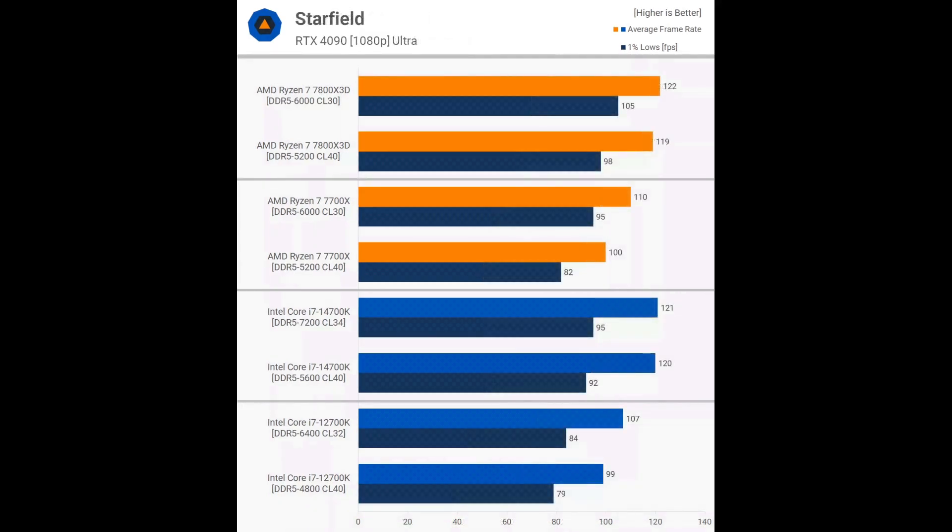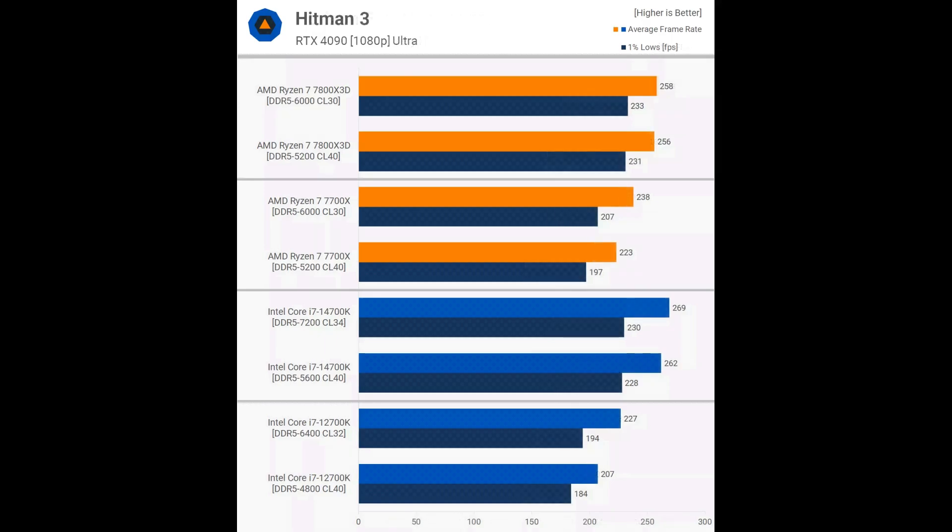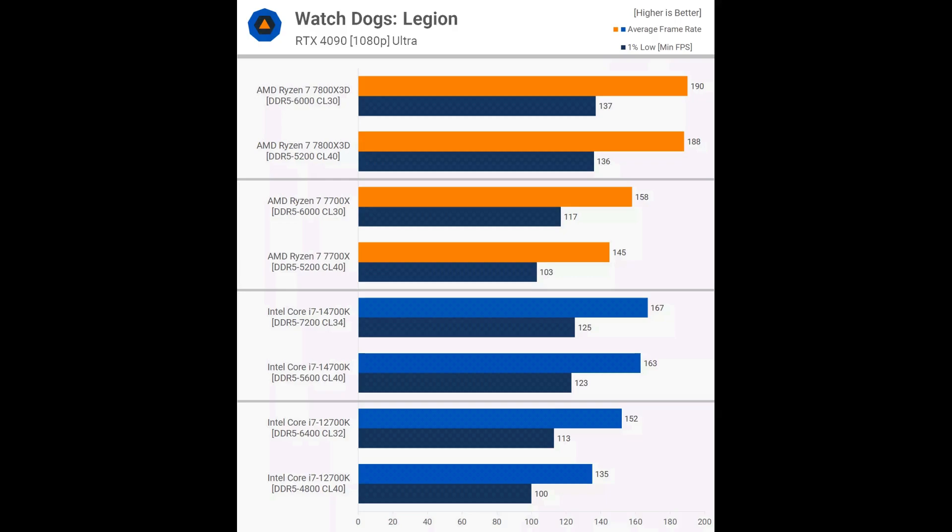The Starfield results varied depending on the CPU. The 7800X3D and 14700K showed almost no difference in performance, while the 7700X was 10% faster on average and the 12700K 8% faster with faster memory. The 7800X3D and 14700K showed small 4–5% gains in Horizon Forbidden West with higher-clocked memory. The 7700X was 12% faster and the 12700K was 10% faster. In Hitman 3, the 7800X3D and 14700K showed minimal performance differences, indicating the game is not particularly memory sensitive, likely due to its older age. The 7700X was 6% faster, and the 12700K was 10% faster. In Watch Dogs Legion, the 7800X3D and 14700K saw almost no performance difference between base and OC memory. The 7700X was 9% faster, and the 12700K was 13% faster.